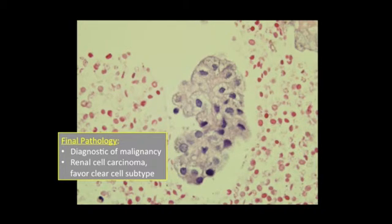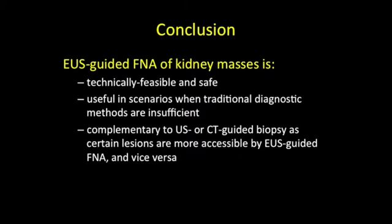The obtained specimen was diagnostic for renal cell carcinoma, clear cell subtype. In conclusion, this case adds to the current body of literature suggesting that EUS-guided FNA of kidney masses is technically feasible and safe, is useful in scenarios when traditional diagnostic methods are insufficient, and provides a complementary role to ultrasound or CT-guided biopsy as certain lesions are more accessible by EUS-guided FNA and vice versa.